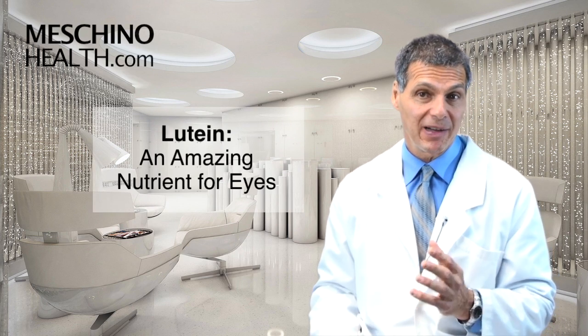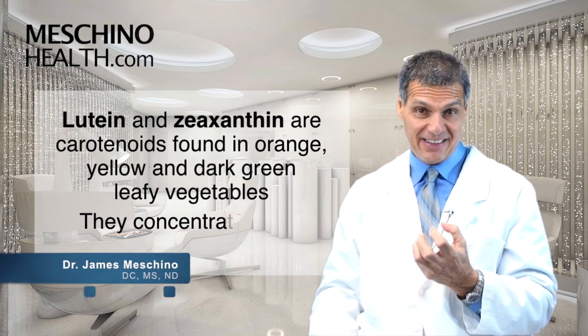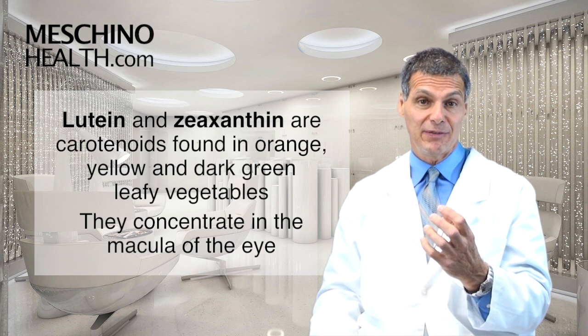Lutein — an amazing nutrient for your eyes. Hi, I'm Dr. James Moschino. Lutein and zeaxanthin are carotenoids found in orange, yellow, and dark green leafy vegetables.